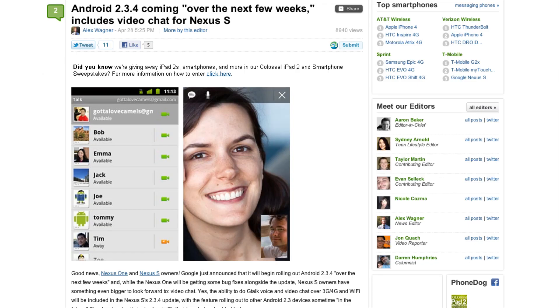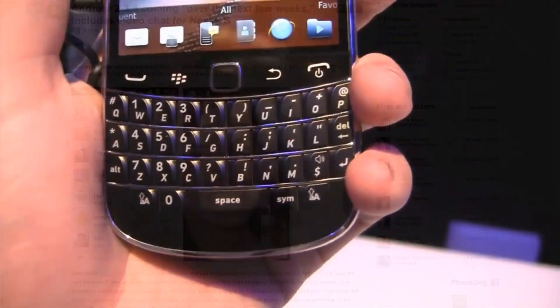Giving the Nexus S video chat capabilities — expect an update in a few weeks time, with some hands-on stuff to come.